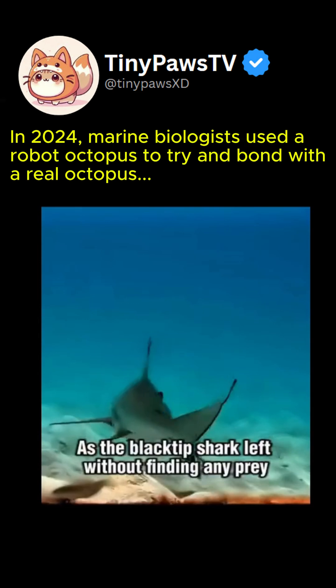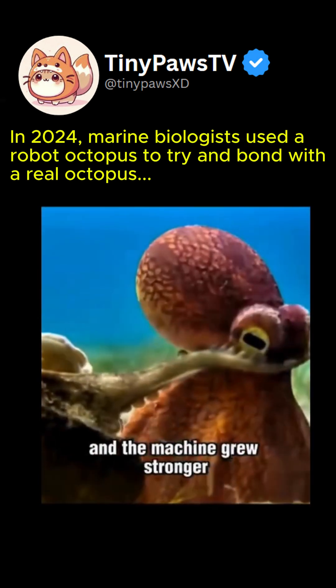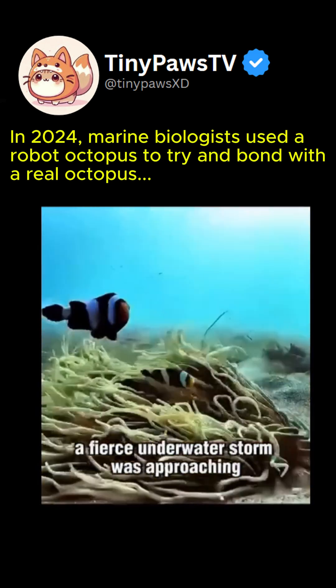As the black tip shark left without finding any prey, the bond between the creature and the machine grew stronger. However, a fierce underwater storm was approaching.